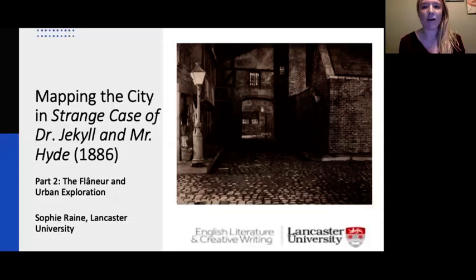Hello and welcome to part two of the lecture on Jekyll and Hyde in the city. The first lecture looked at the move to the city in urban gothic, and this lecture is going to look at the figure of the flâneur as well as urban exploration in the city. My name is Sophie Raine, and I'm a PhD student in the department of English Literature and Creative Writing at Lancaster University. My research looks at penny dreadfuls, gothic, and the city.